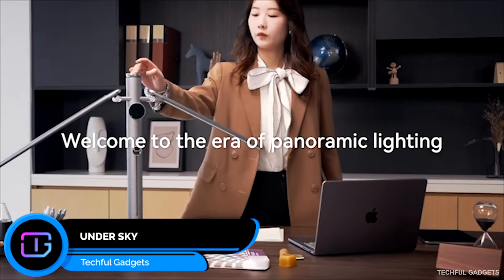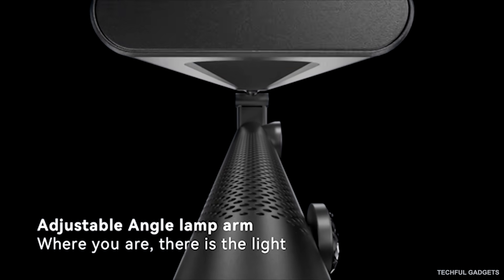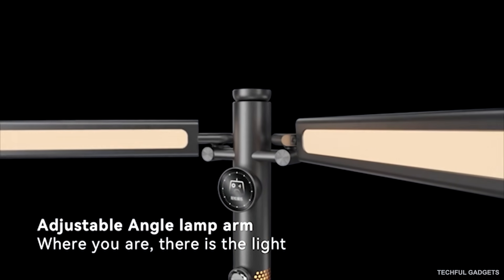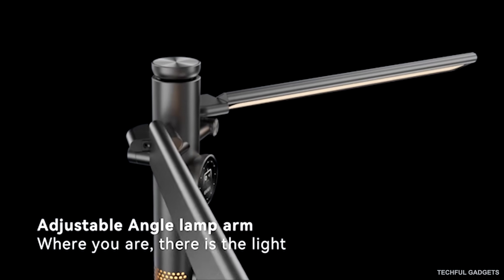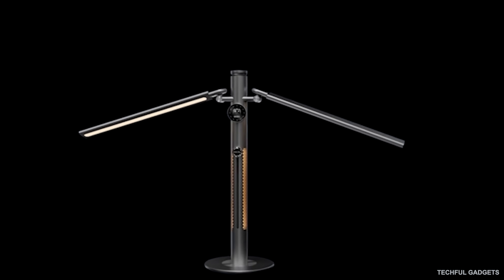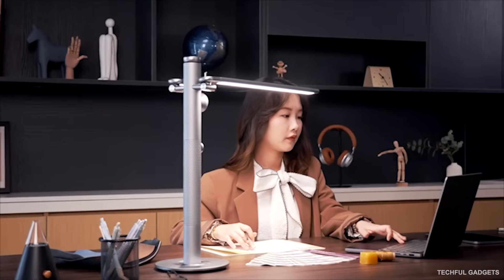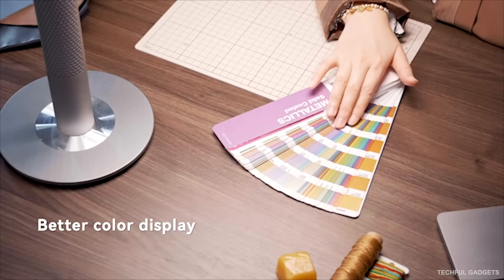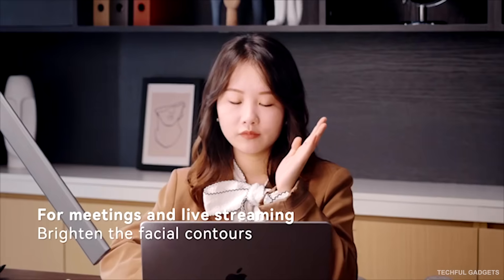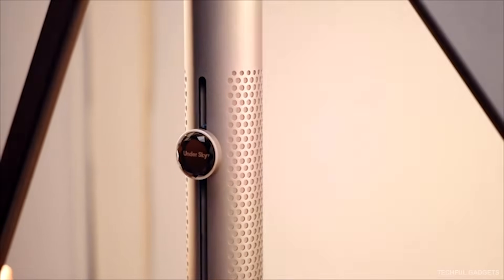Undersky is a desk lamp inspired not by furniture, but by space engineering. Instead of plastic arms, it's crafted from CNC-machined aluminum and designed around satellite solar wings. Its dual light panels rotate up to 270 degrees, letting the lamp expand, fold, hover, or angle itself in ways traditional lamps simply can't. Need wide desk coverage? Focus task light? Soft ambient glow? The structure adapts instantly to your mood and workflow. Undersky uses next-generation full-spectrum lighting engineered to mimic natural daylight transitions, reducing eye strain while keeping colors vivid and true — no harsh blue spikes, no visual fatigue, just calm, balanced light that feels closer to the sky than a screen.